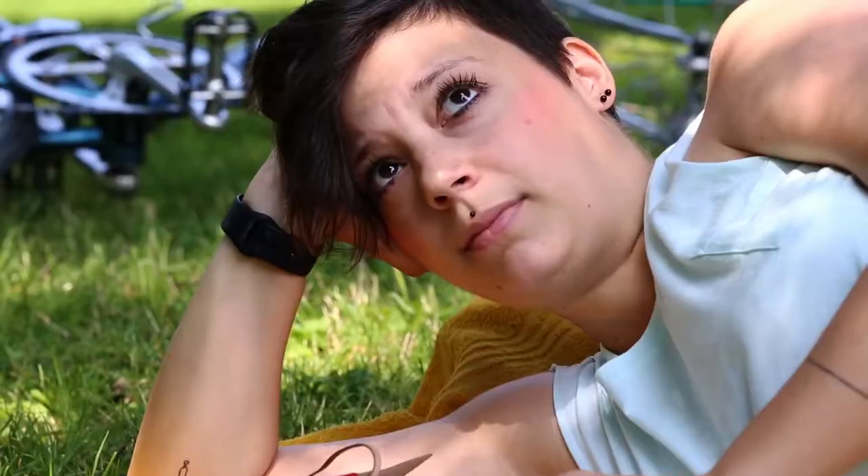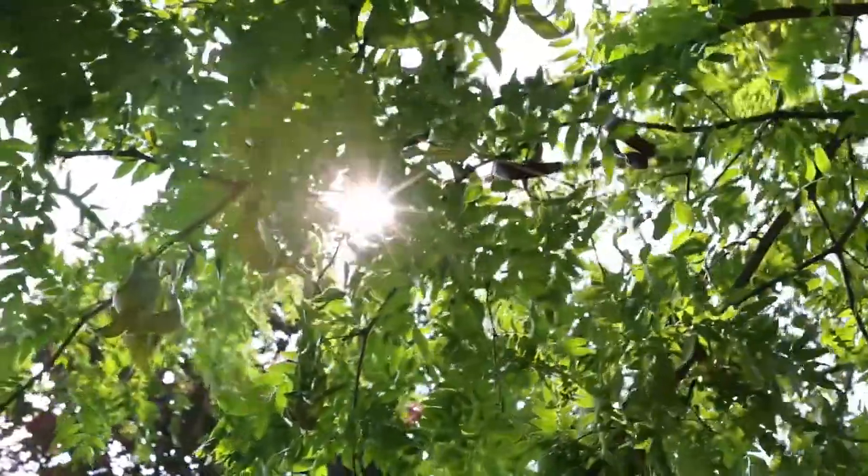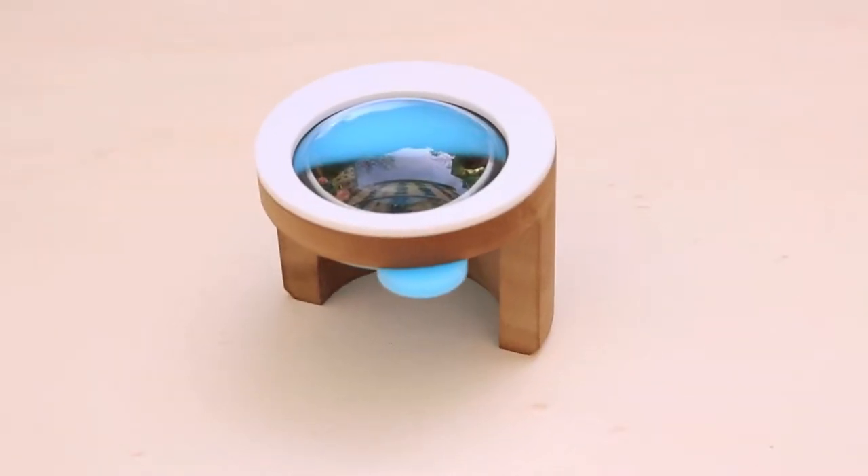Have you ever drawn with the sun? Now you can! We would like to introduce you to Febo, a unique drawing tool which allows you to have the sun in your hands.